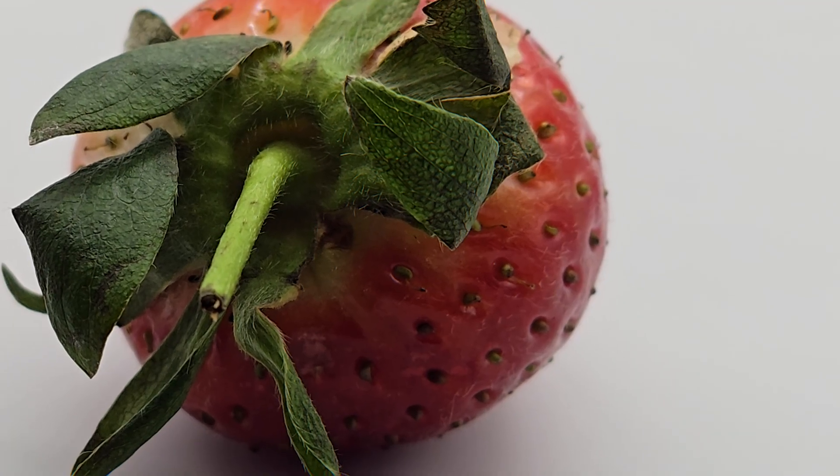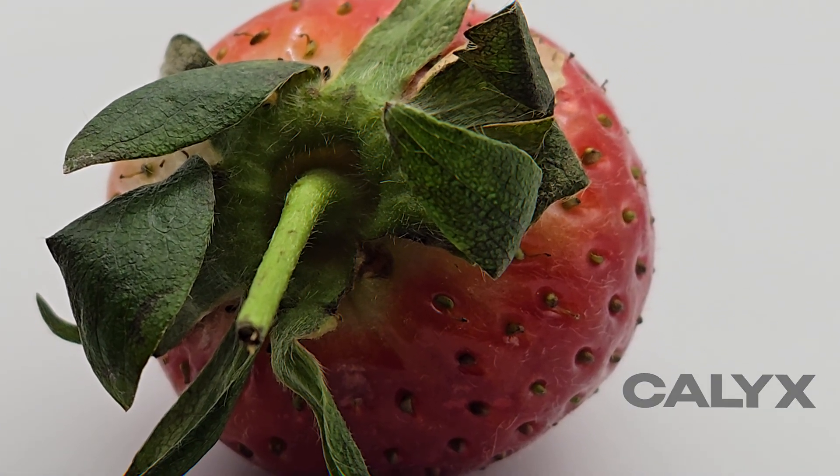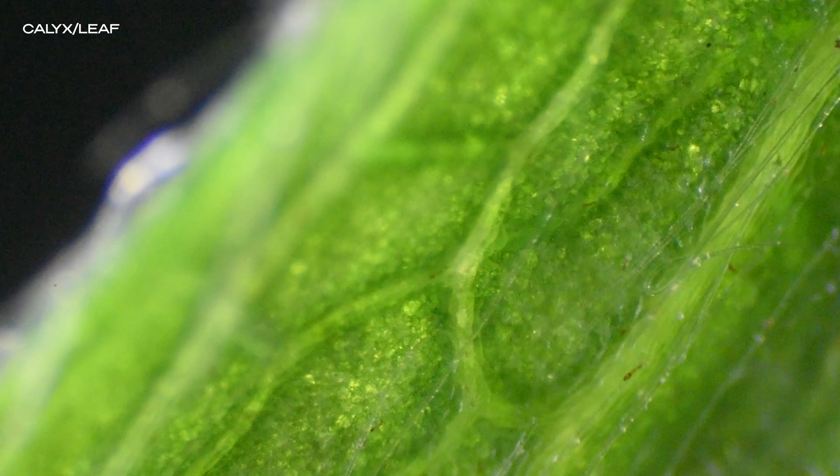At the top of the strawberry is the calyx — the leafy green crown left over from the flower. Those leaves shielded the delicate flower bud and guided the strawberry's development. Zoom in, and the calyx reveals a beautiful structure of tiny hairs and waxy veins, more complex than you'd expect from a garnish.